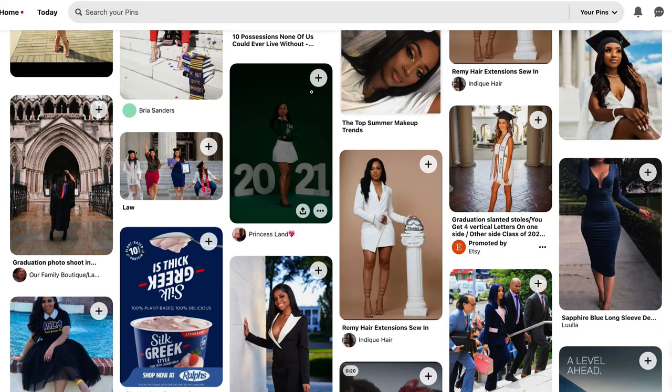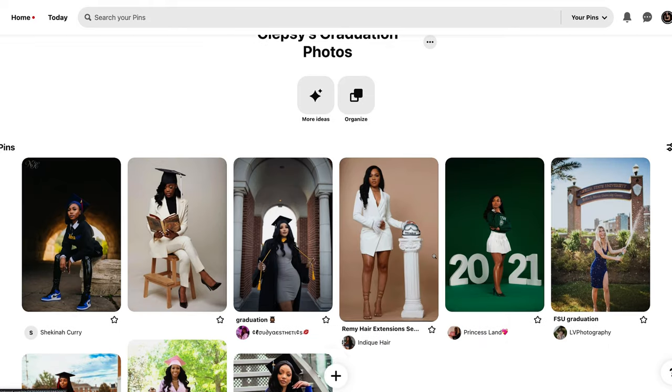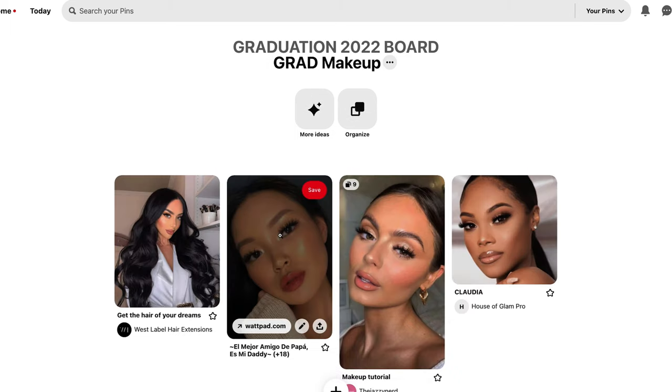My personal favorite way of creating an inspo board is through Pinterest. You can create a board and have little categories. Each category could be different, like hair and makeup, outfit, poses, etc.